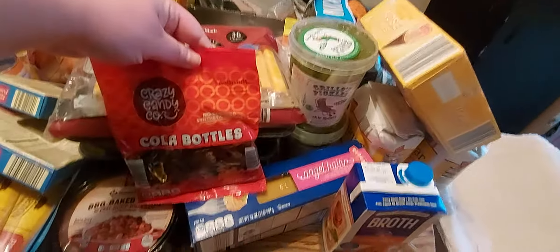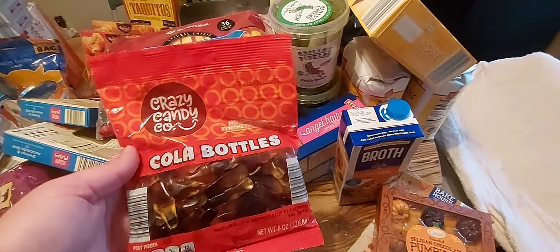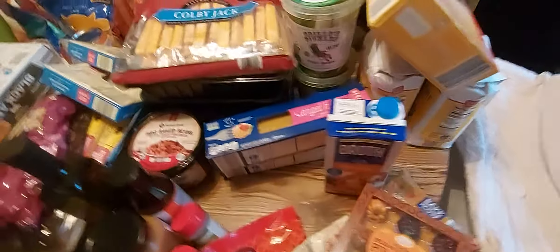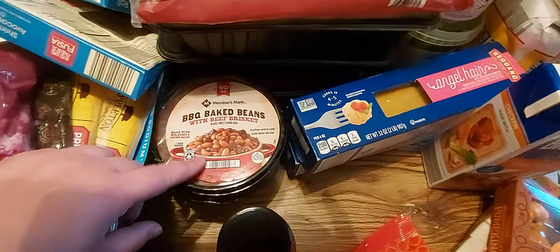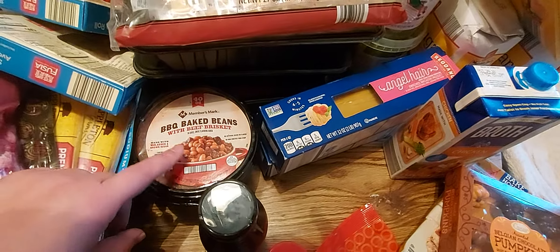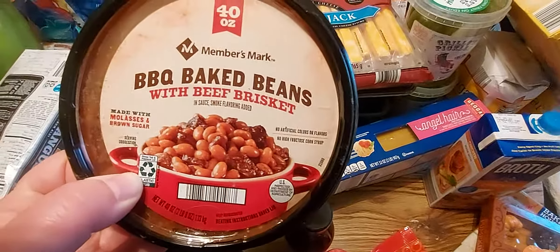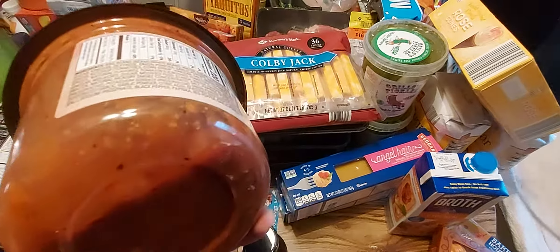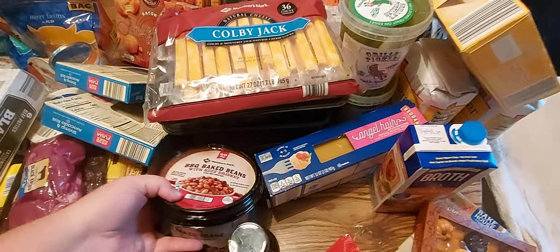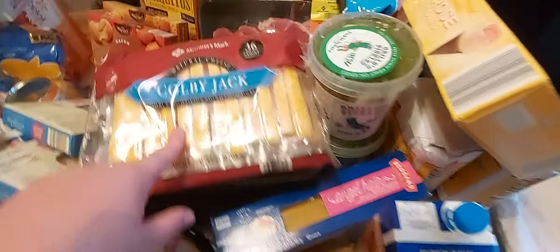I got some Coca-Cola gummy bottles — my daughter loves these. I used to when I was younger but I'm not much of a gummy or candy person anymore; I prefer chocolate, and I don't even like that much anymore. I got a container of baked beans from Sam's Club — these are amazing. I don't normally like baked beans but I thoroughly enjoy these. You can even see the meat in there; if you have a membership and haven't tried these, try them — you will not regret it.